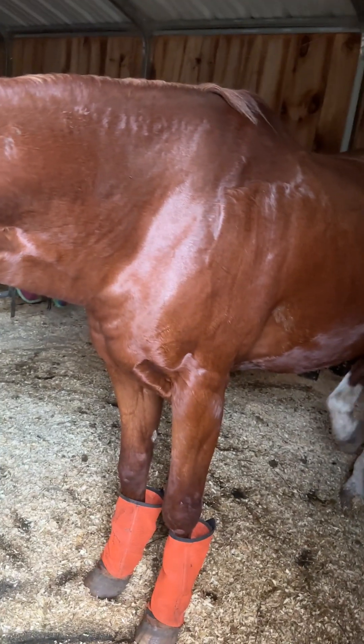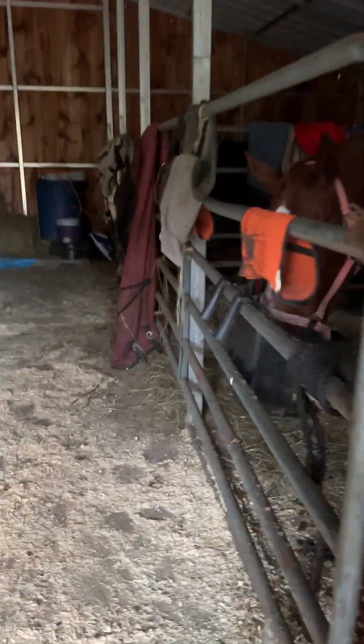I'm probably going to hop on him this week and just go for a little cruise. He's in such good shape for his age, and he's now sound, which is awesome.